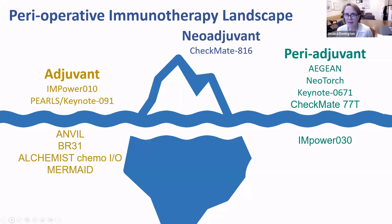The perioperative landscape for immunotherapy and lung cancer has gotten very complex. We have many trials which have reported out in the last three years and several trials we still anticipate reporting out in the next couple of years. In the adjuvant space we have the Empower 010 and Keynote 091. In the neoadjuvant space we have the Checkmate 816 trial, and in the periadjuvant space, all within this last year, we heard from the Aegean trial, Neotorch trial, Keynote 0671, and the Checkmate 77T trial.